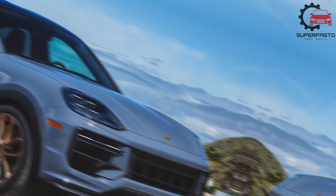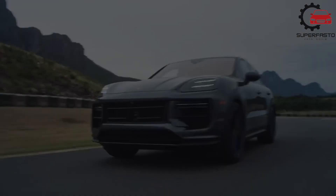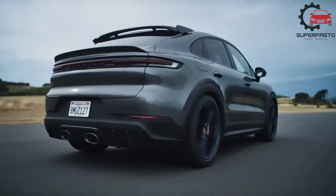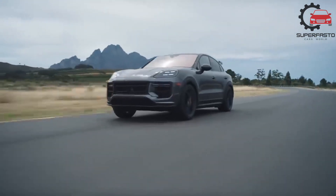While it may not outperform a 911 Turbo, the Cayenne offers plenty of athleticism to satisfy its driver while also providing ample space for people and cargo.